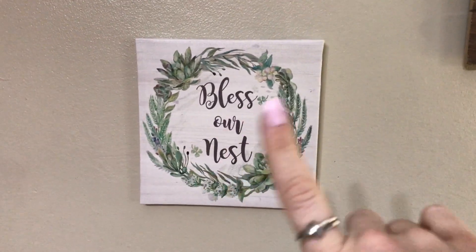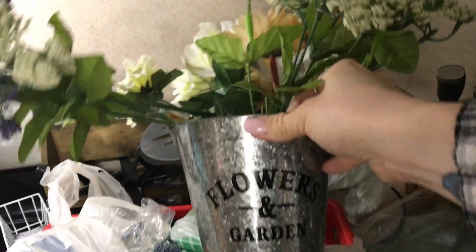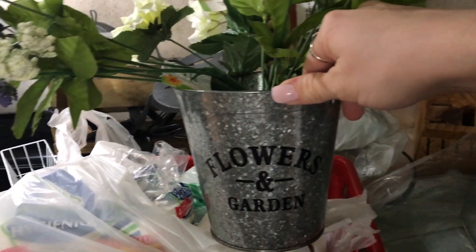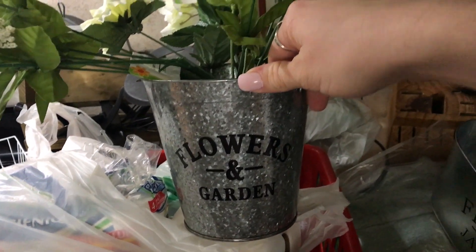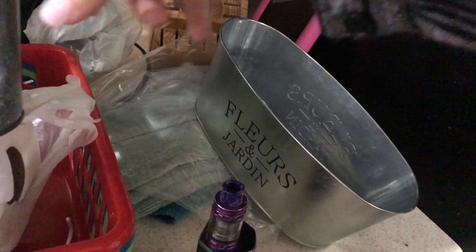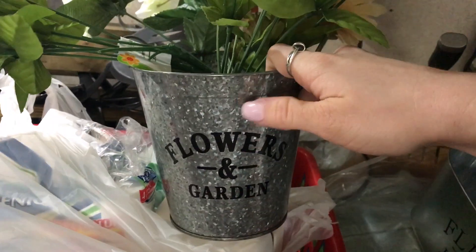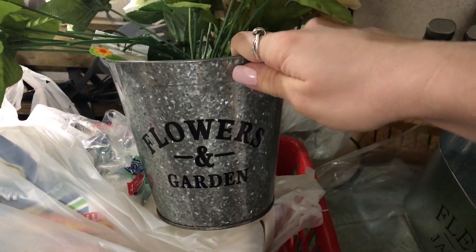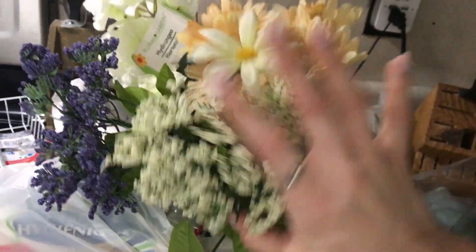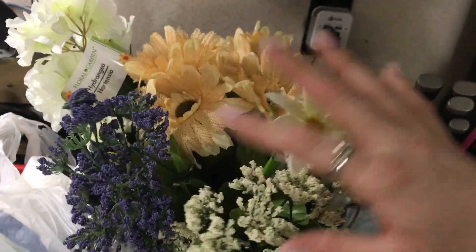Here's my other bucket I got at the Dollar Tree — same style of galvanized steel. This one says 'Flowers and Garden,' I think in French. I got two of those buckets. I think this one would look pretty in a bathroom and I'm going to make another arrangement for it. I got a couple different types of flowers. Of course they're Dollar Tree flowers so they're not the best quality, but from a distance they look really nice.